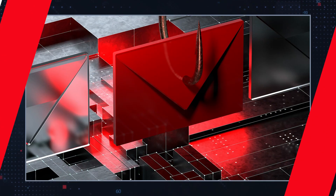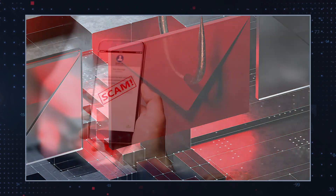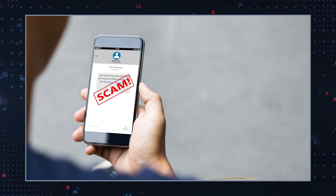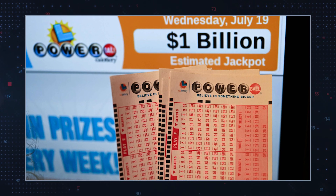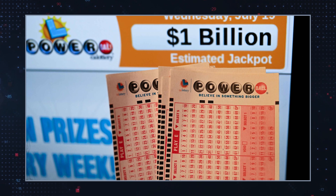The Canada Powerball phishing scam is a sophisticated scheme targeting unsuspecting individuals through emails claiming they have won a significant lottery prize. It is especially believable because Powerball is a popular lottery drawing. Yet, please bear in mind that the actual Powerball is not associated with the Canada Powerball phishing scam at all.